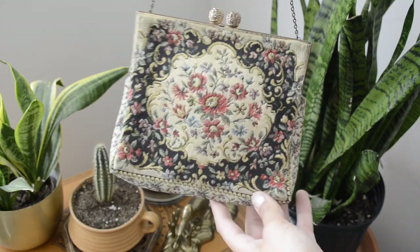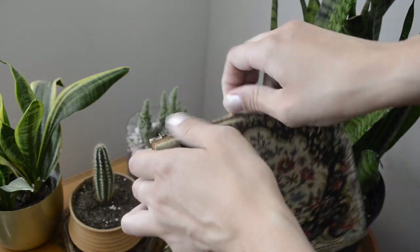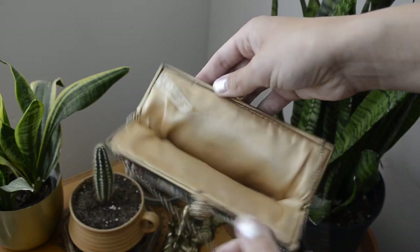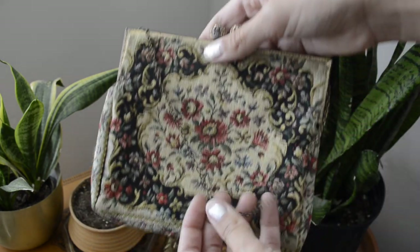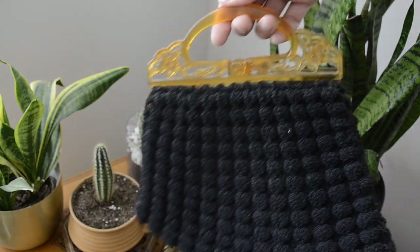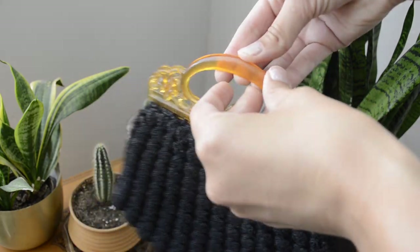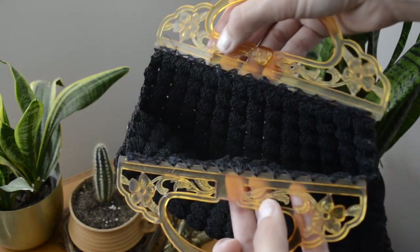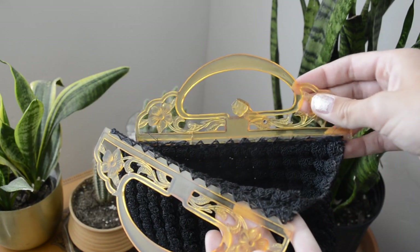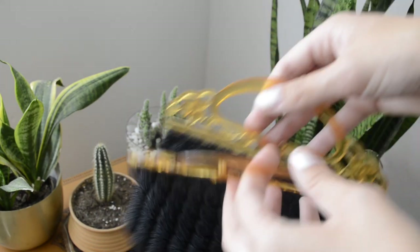Then I got a few purses for $3 each. I got this made-in-France wallboard purse — I looked these up online and they're kind of pricey, so I'm pretty excited I got it for only $3. Very grandma-esque. The next purse doesn't have a brand but I really liked the style, the handle, and the clasp. It's cracking in some areas and I'm not sure how to fix that. If you guys have any suggestions let me know, because I'd like to use this bag but don't want to make the cracks worse.